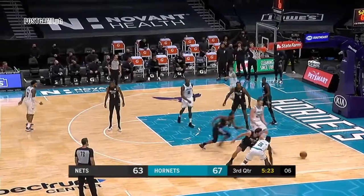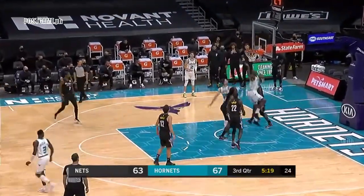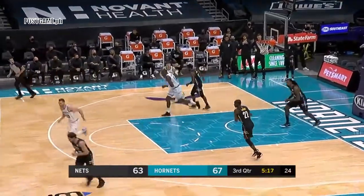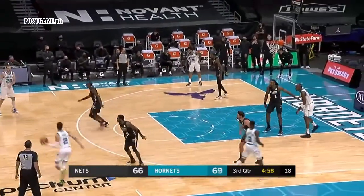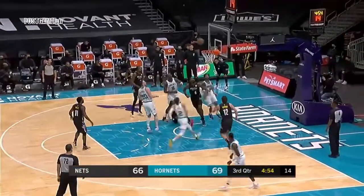Starts with Rozier. Hayward, extra pass, Biz — jump hook, soft roll. He knows that you really just cannot touch the shooter at all, so he has that in his back pocket.